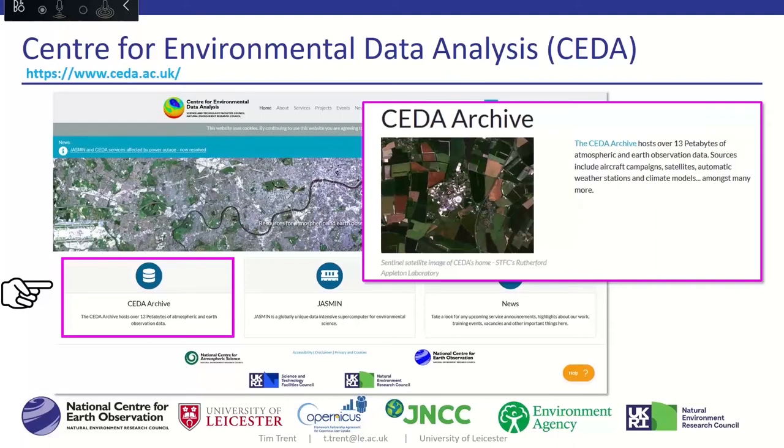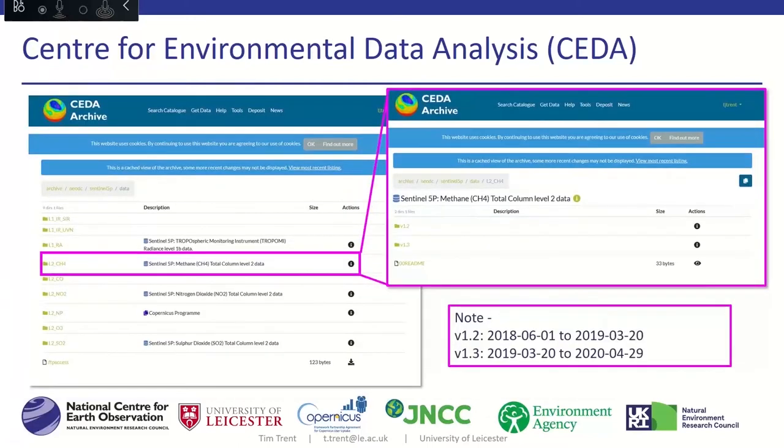Another way to access the data in the UK is through the Centre for Environmental Data Analysis — CEDA — which has a large archive with public and non-public datasets, including a Sentinel-5P archive with level one and level two datasets freely available. An important point is that the Sentinel-5P data has different versioning. In 2019 we saw a step from version 1.2 to version 1.3 with changes in the algorithm. Being aware of these changes is important, especially for time series analysis, as they could account for spikes or step functions.